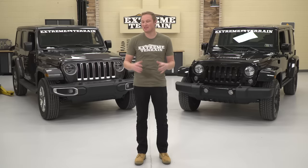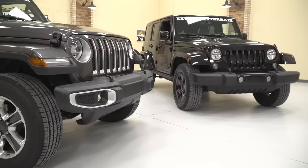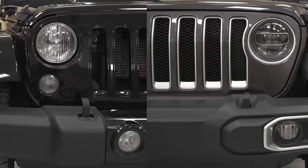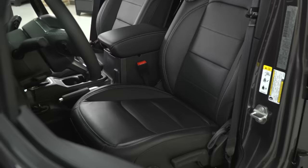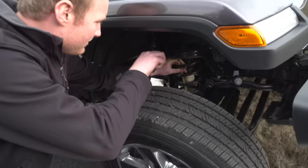I'm Ryan from extremeterrain.com, and in this video we're gonna be comparing the brand new 2018 JL to the JK that you all know and love. The JL is very, very different from the JK. Some of those differences are very obvious, some of them not so much, so we're gonna put them side by side and compare interior, exterior, driving, suspension, even take some measurements for you and really give you a good idea of what's different and what's the same. Make sure you subscribe to our YouTube channel to check out other JL review videos, as well as our full comprehensive review.